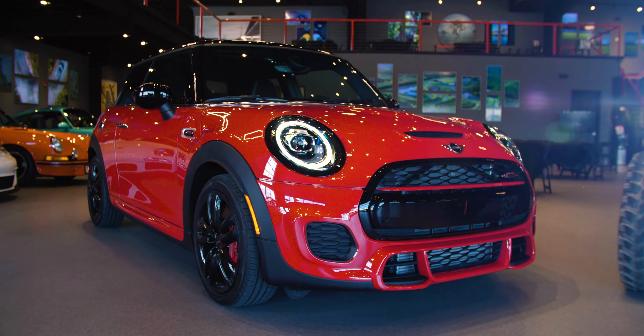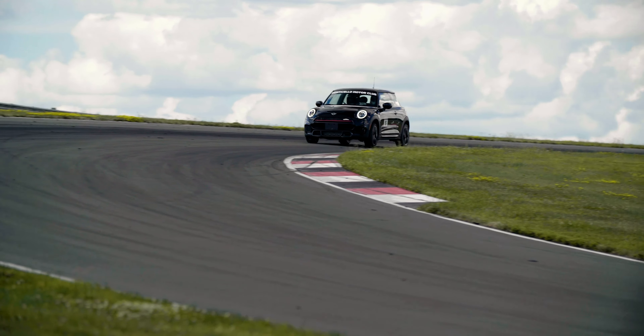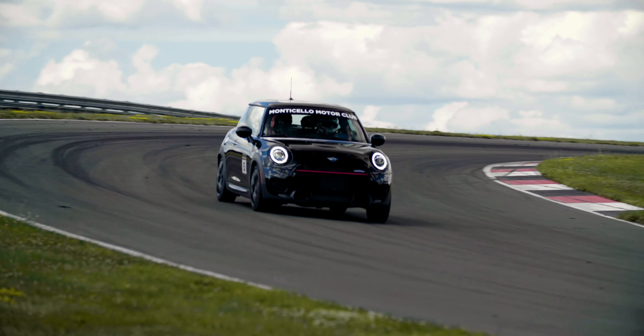We've added a hot hatch to our list of fleet cars with the Mini Cooper John Cooper Works. This thing's front-wheel drive with massive brakes, very nimble little car on the track. It's got 230 horsepower so it's definitely quick.